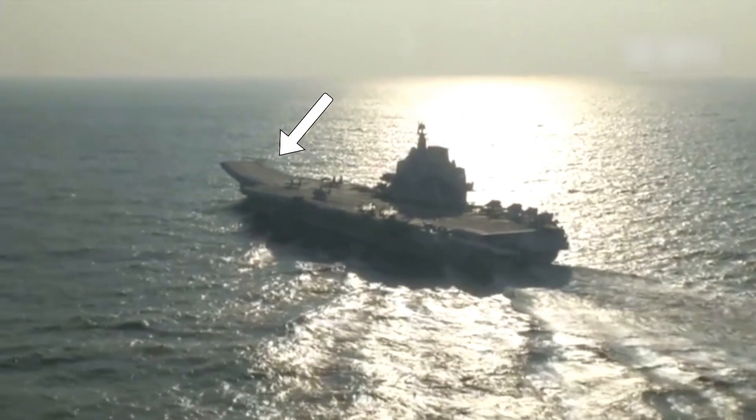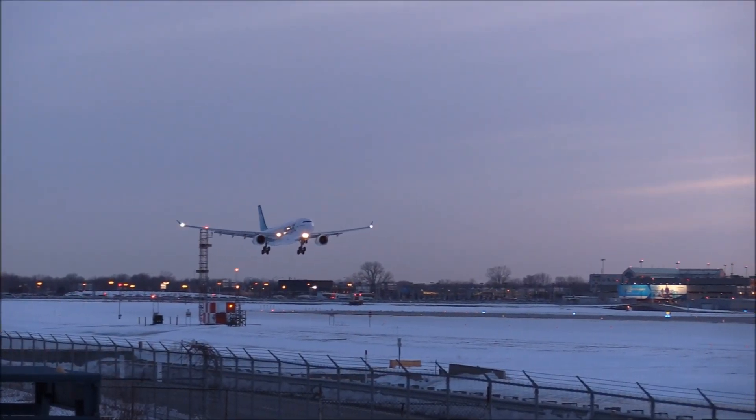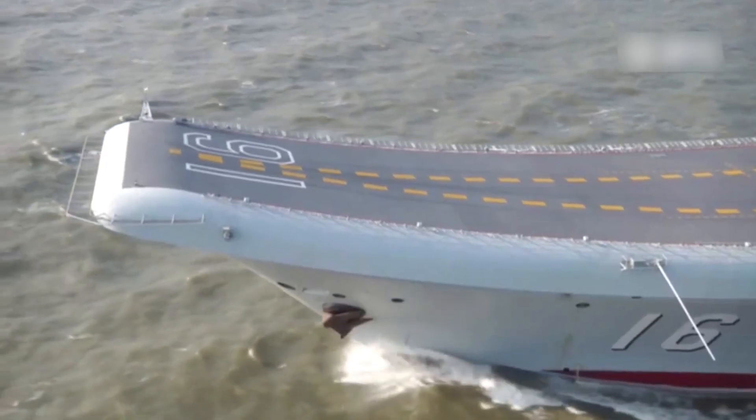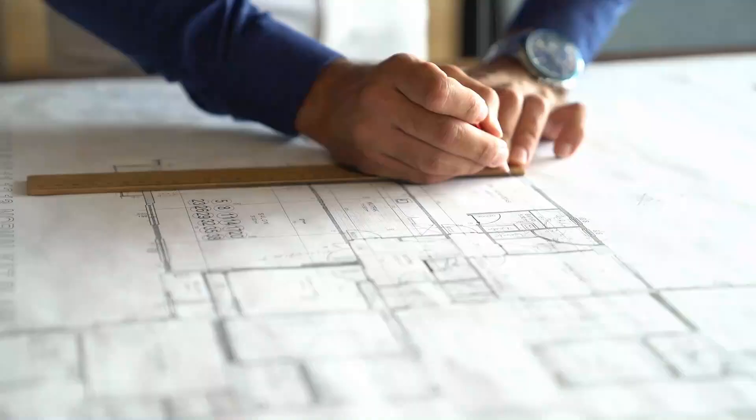That jet just launched off a ramp from a ship. So, why don't airports have that? Shouldn't all runways have those sweet ski jumps? The answer lies in physics, space, and a bit of naval ingenuity.